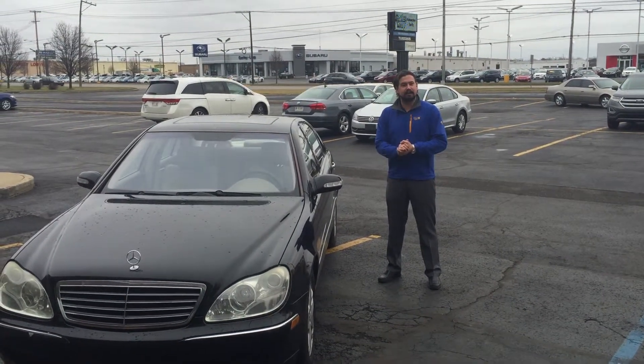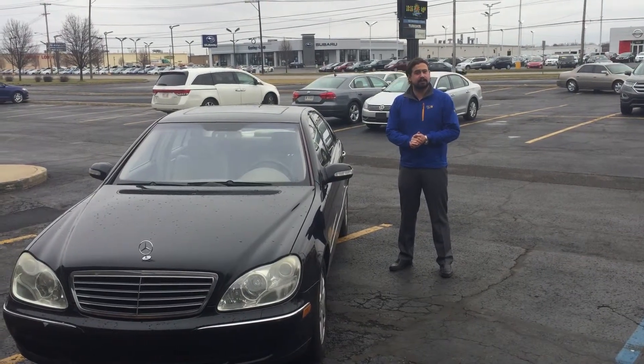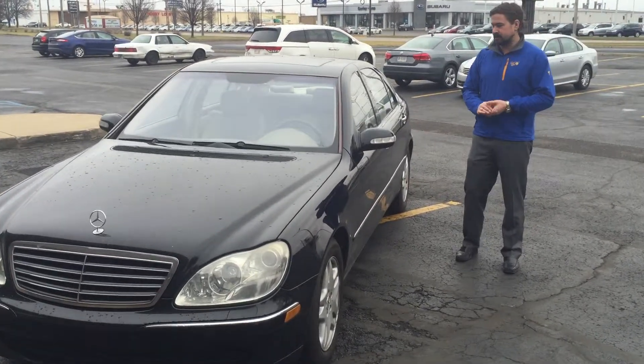Hi Mike, Tiger James here at Gurley Motor Works, here to show you this beautiful S430 that you sent an internet purchase request on. The vehicle is brilliant black with a beautiful stone leather interior.